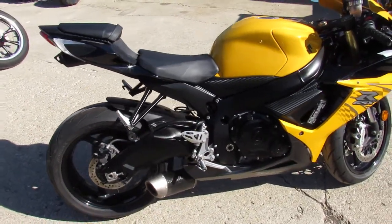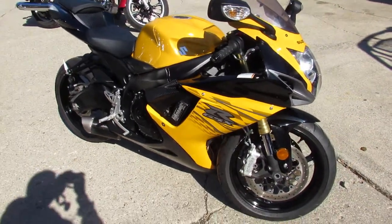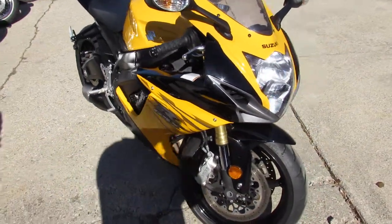This one comes with all the extras, guys: carbon fiber exhaust, fender eliminator kit, CRG levers and more. Inspected and certified by a factory authorized Suzuki dealership.